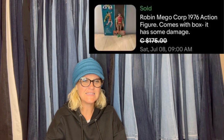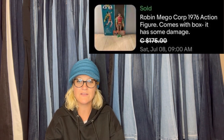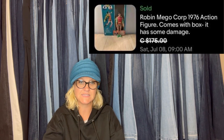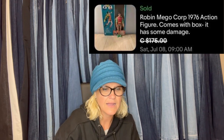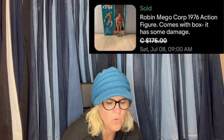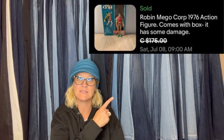People like to collect things that remind them of their dogs, so animals are often collectible. Got this 1976 Robin action figure at an indoor yard sale for $4. Listed at 215 CAD and took an offer of 175 CAD plus 35 CAD shipping. Robin Mega Corp 1976 action figure comes with box, though it has some damage.